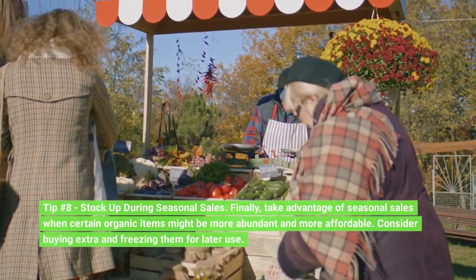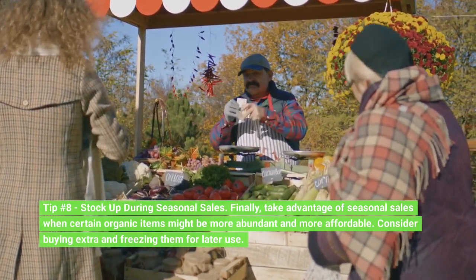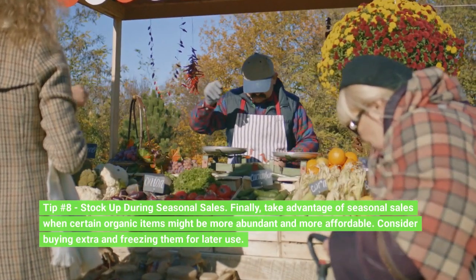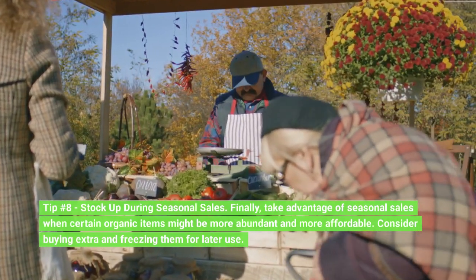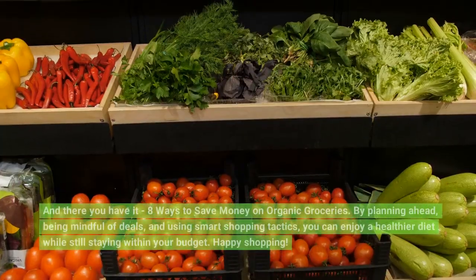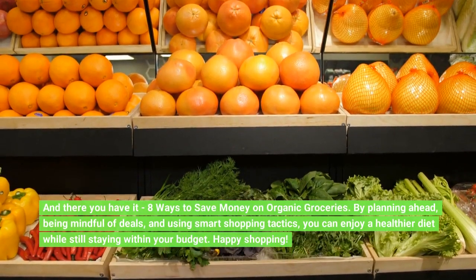Tip number 8: Stock up during seasonal sales. Finally, take advantage of seasonal sales when certain organic items might be more abundant and more affordable. Consider buying extra and freezing them for later use. And there you have it — 8 ways to save money on organic groceries.